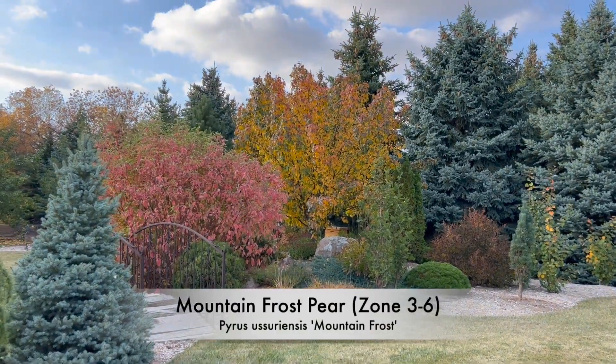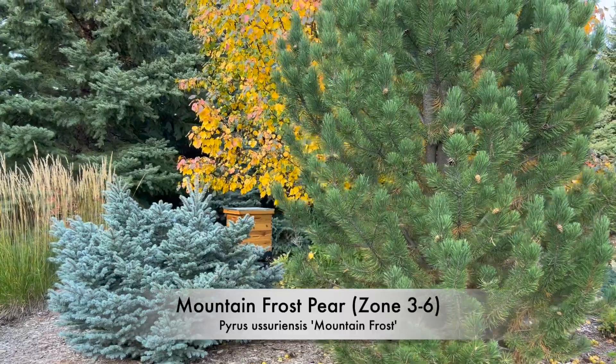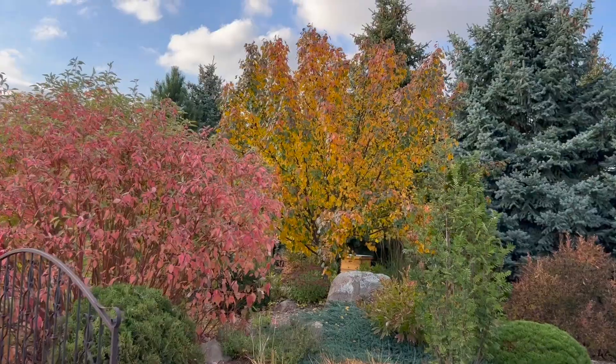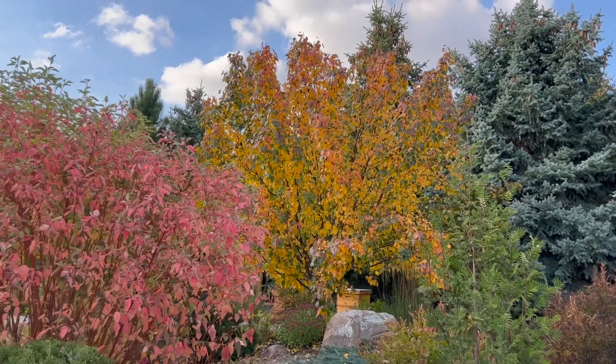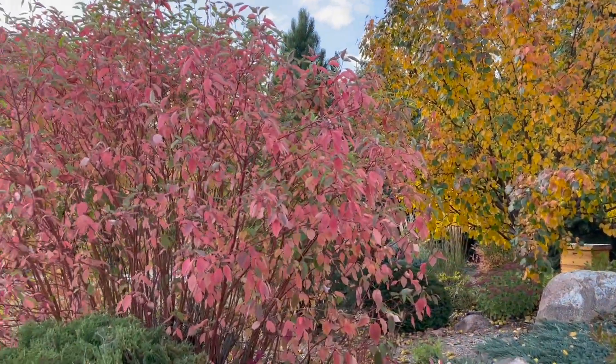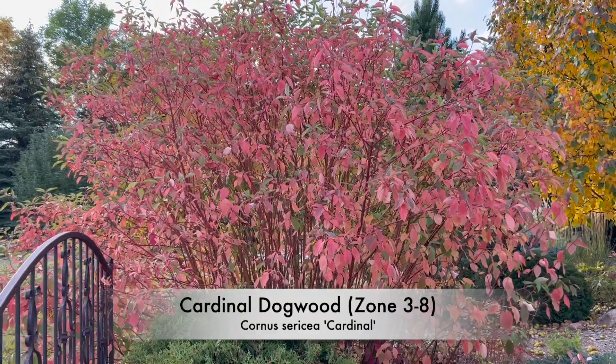We're coming up on Mountain Frost Pear ahead of us. Look at that — man, that's some nice fall color. We're ranging between the orange, purple, still got some green in there as well. Off to the left we do have Cardinal Dogwood here, that's another great large shrub.